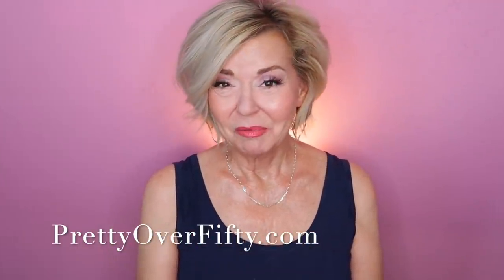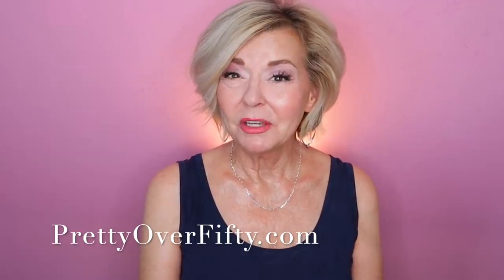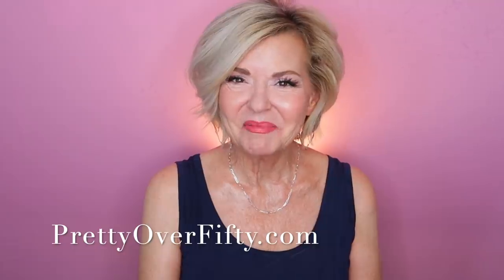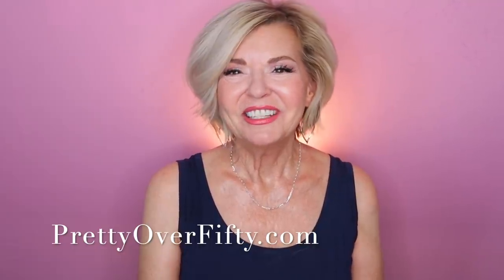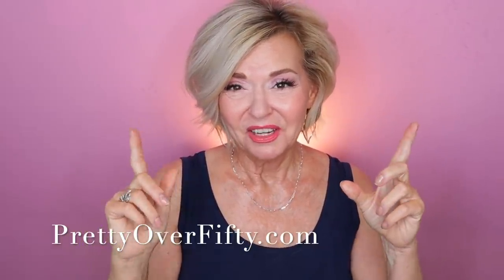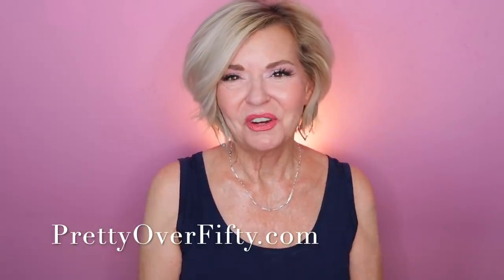If you're new here, I'm so glad you stopped by. I hope you'll consider subscribing while you're here, and make sure you click that notification bell so you don't miss any of my upcoming videos. And if you're interested in more makeup, skincare, and style for the over 50 woman, stop by prettyover50.com. There's a lot more great information just waiting for you there.